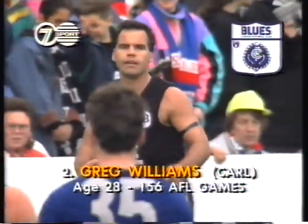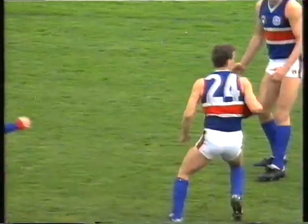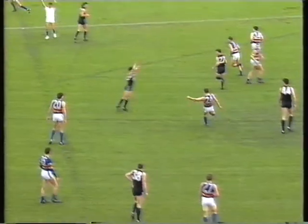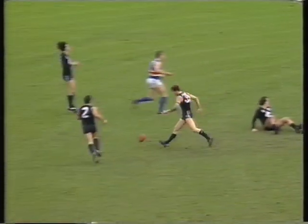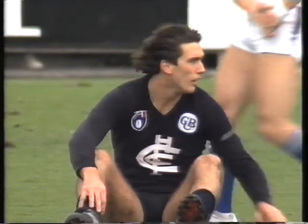Greg Williams has already had six possessions, so there's not much doubt about his ability to get the football. The kick with no penetration is marked by Stephen Wallace. He goes with a high kick towards half-forward — Delray and Silvani both there. This time it goes against Silvani; he did infringe, he was holding on.